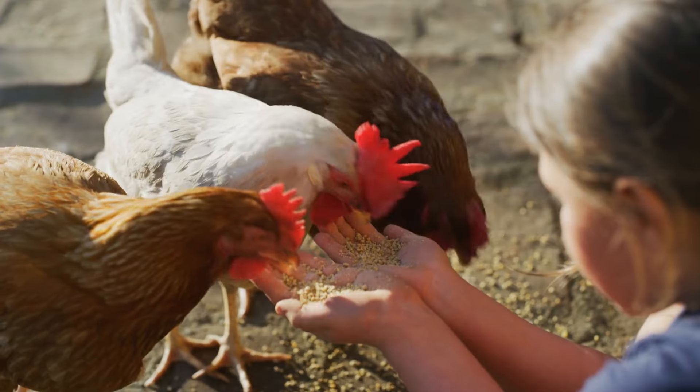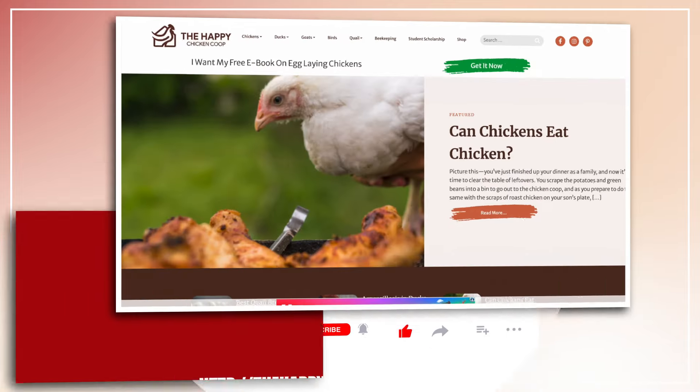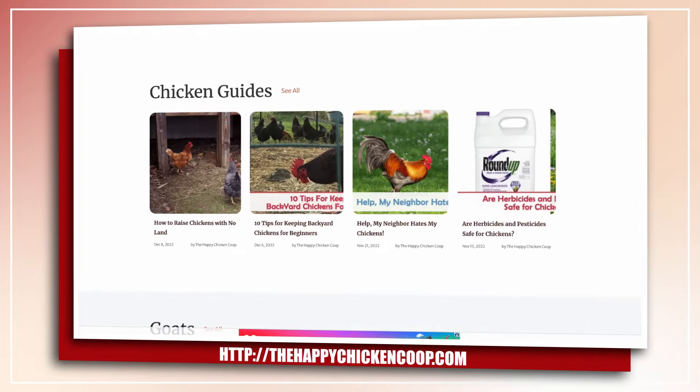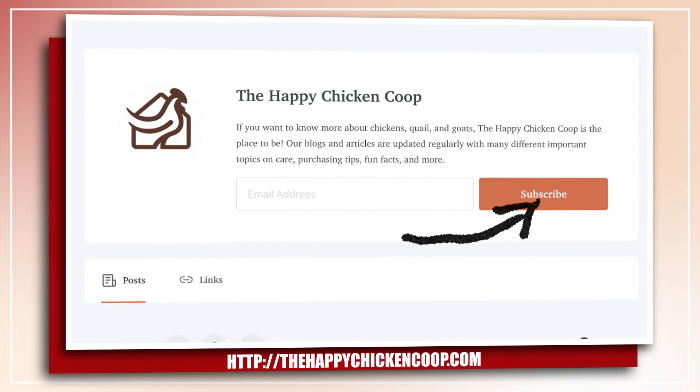But before we dive into that, please don't forget to like and subscribe to our YouTube channel. You can also check out our website at thehappychickencoop.com to learn more facts about chicken nutrition, or subscribe to our newsletters for daily tips and tricks in raising your backyard farm.